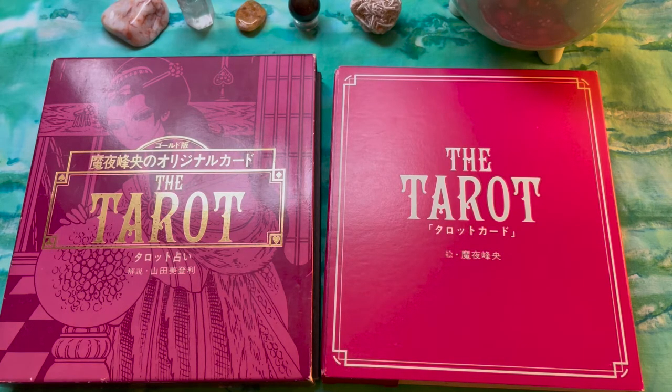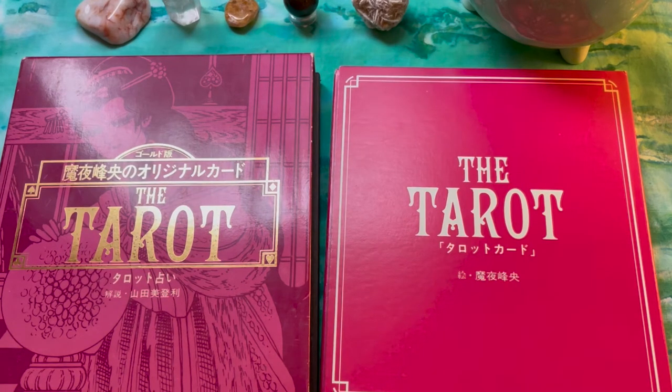The first deck we're looking at is known as the Mineo Maya Original Tarot, or the Vintage Golden Tarot, published in 1980. Mineo Maya is the name of the artist, known for his work on a manga series called Pataliro. He was very popular in the late 70s and 80s and is still active today. This deck was published by Hakusensha of Tokyo.